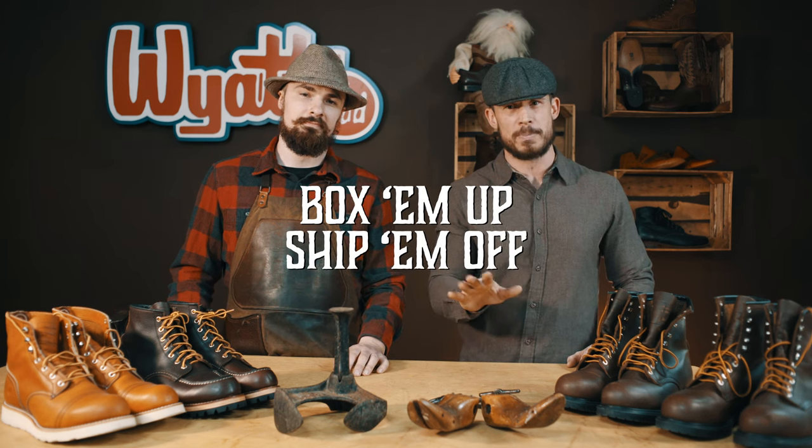Once you have your package built, all you have to do is box them up, ship them off, and wait for the call. One of our staff members will reach out to you to make sure nothing was missed or forgotten. After that, sit back, relax, and we'll get to recrafting your footwear.